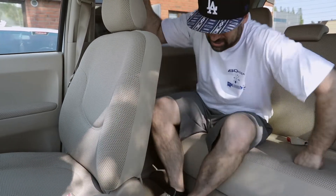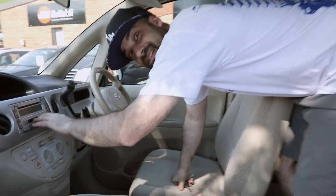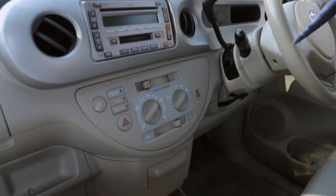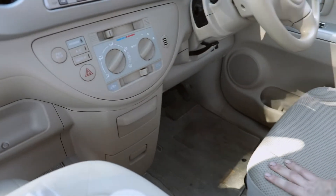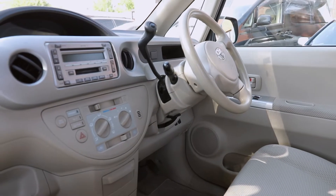Up front it has some other nice features — a mini disc player, cup holders of course, and different compartments. It just has nice little cubbies to put stuff.